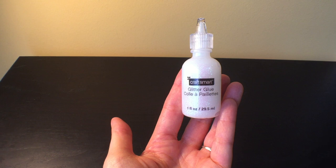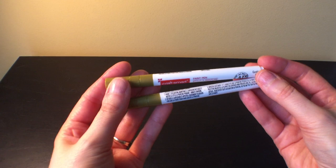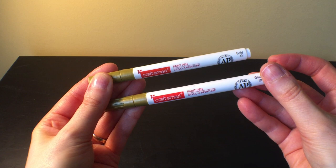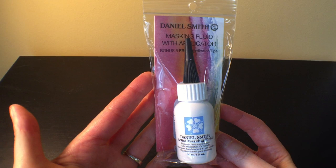I also got this Craft Smart glitter glue — kind of like the off-brand Stickles — because I don't have any Stickles or anything like this, and it was 99 cents. Also from Michael's for 99 cents, I got some gold pink pens. I've used one of them and it works great — beautiful shiny gold pink.